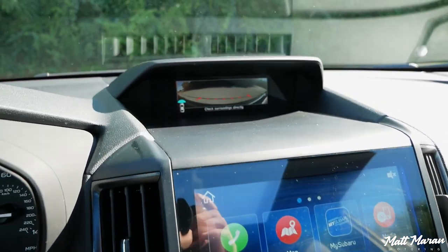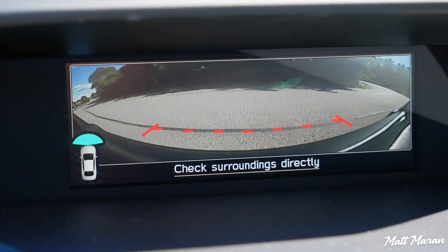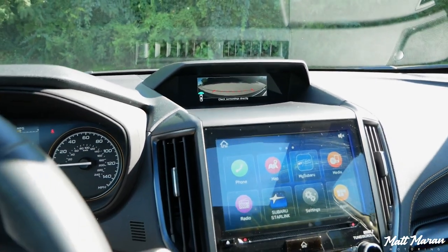One other thing — with the Wilderness you have a front view monitor, so you have a view of what's going on in front of you. If you're off-roading or in tight spaces, you can see what's right by your front bumper. But instead of putting the feed in the bigger screen, it puts it into the smaller upper screen, and it's very low resolution and pretty hard to see. Not a great setup — I wish they put it in the bigger screen.